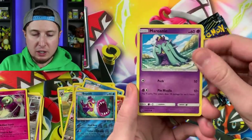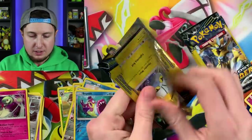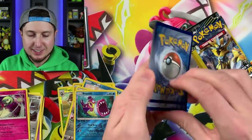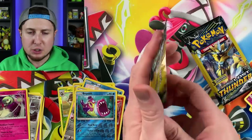Okay, we got ourselves a Mareanie, a Net Ball, and a Larvitar. The excitement builds up when you get down to the final booster packs! Chinchou, Whitney, and a Mary — these are kind of hard to hold together with only three cards.